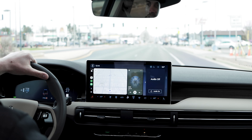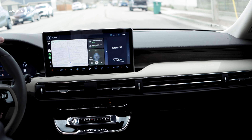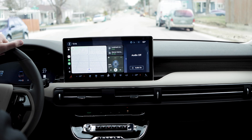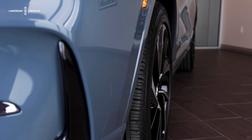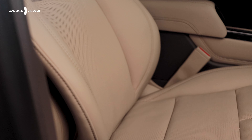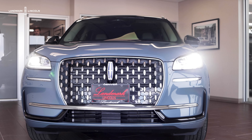The Lincoln Corsair does offer a feature with an adaptive suspension to enhance ride quality and mitigate road bumps. The Lincoln Corsair Grand Touring also offers regenerative braking to increase efficiency and electric range.